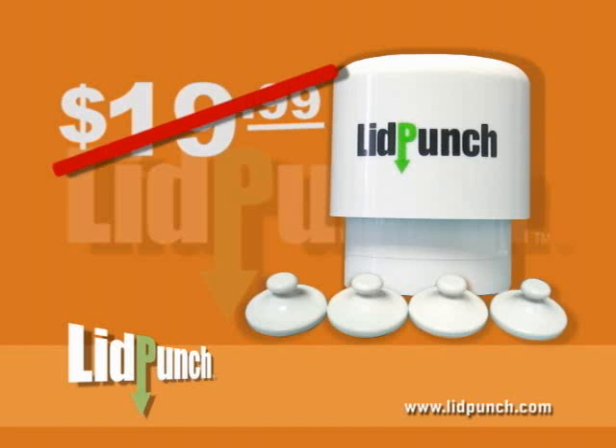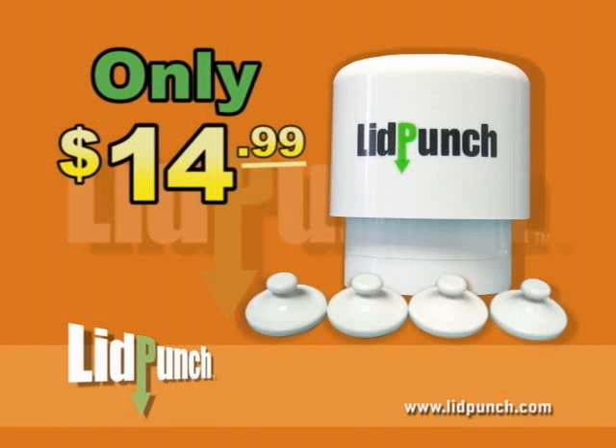This is a $19.99 offer, but call today and you'll receive the whole kit for only $14.99. That's right, only $14.99.